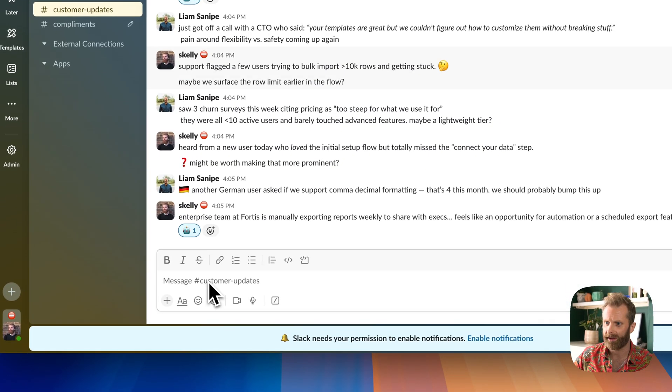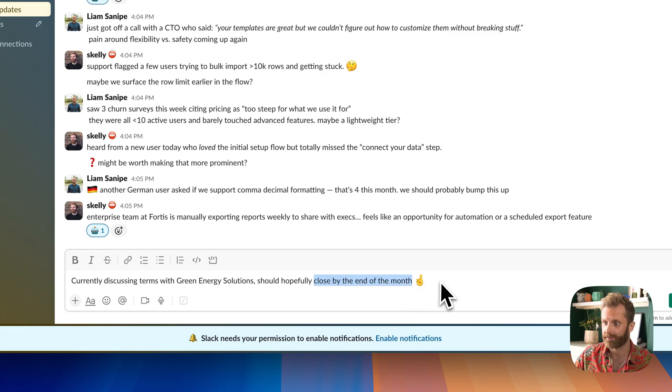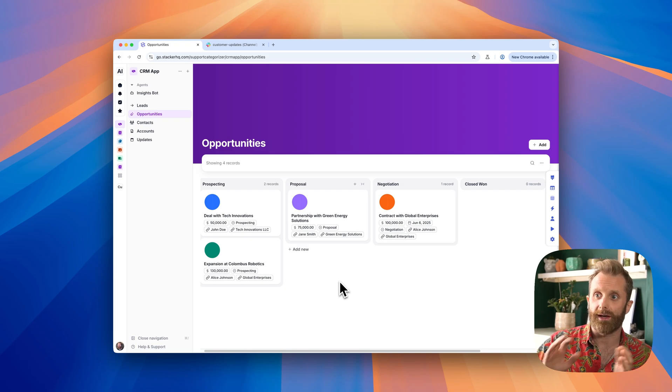I'm going to go over to my Slack and give an update to my team here, just to say that we're now discussing terms with Green Energy Solutions, and hopefully we shall close it by the end of the month. So I'll send that. And because this is kind of a customer update, our little bot is going to pick that up. And what it's going to do is it is going to update that opportunity.